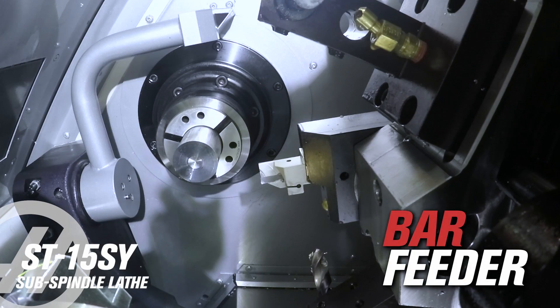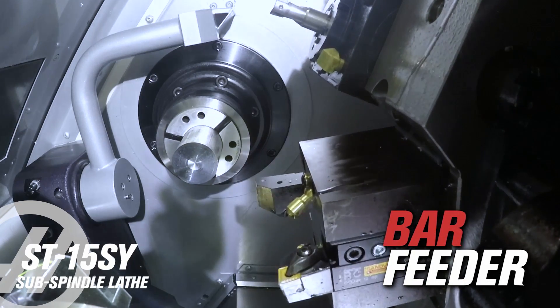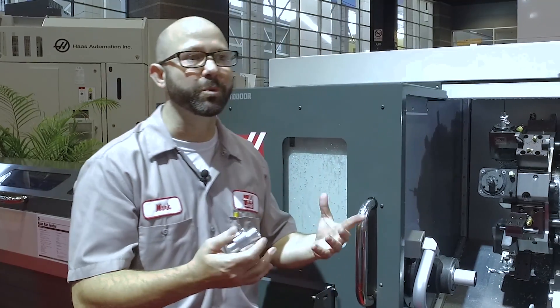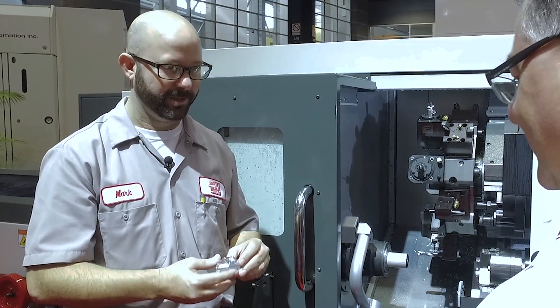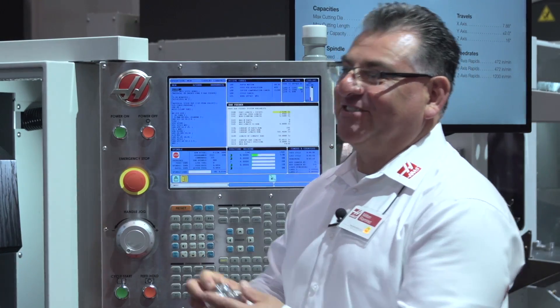Wow, and this thing's hooked up to a bar feeder, so this must crank out parts until you run out of stock. That's right — we can feed bars all day long. That's terrific. This is going to be a popular machine, and we've been getting a lot of attention.